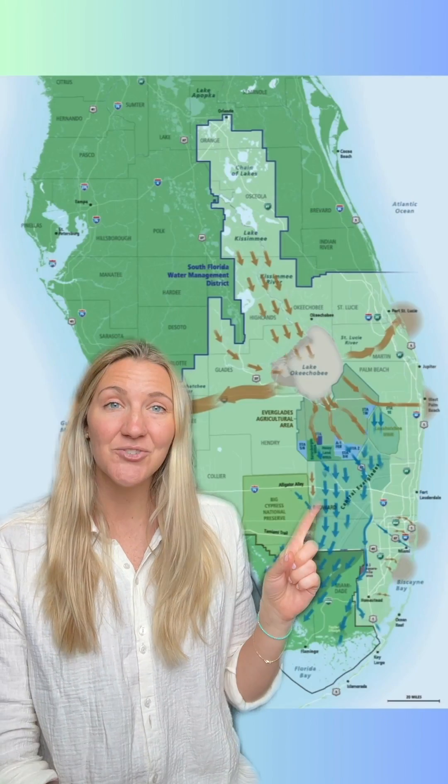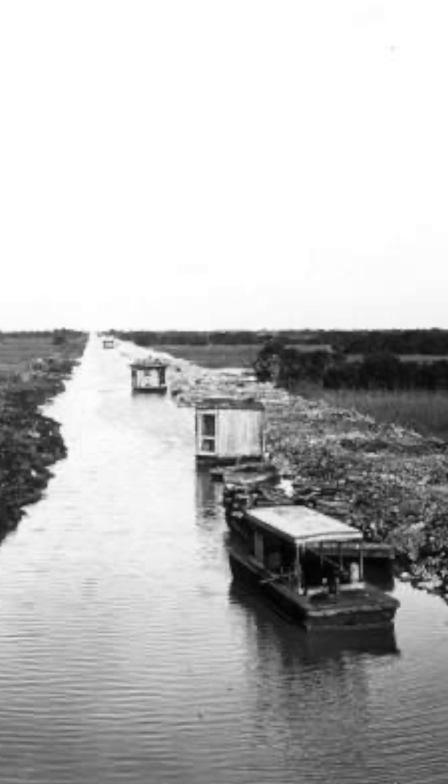In the early 1900s, people started to drain the Everglades for development and agriculture, but soon they realized these areas were prone to flooding. A dike was built around Lake Okeechobee to prevent flooding, and that historic southerly flow was diverted east and west through man-made canals. These alterations cut off South Florida's water supply, ultimately starving the Everglades and Florida Bay while devastating the coastal estuaries.